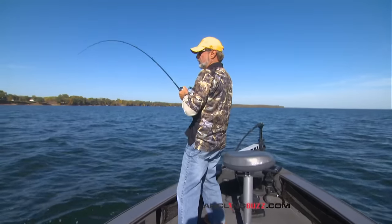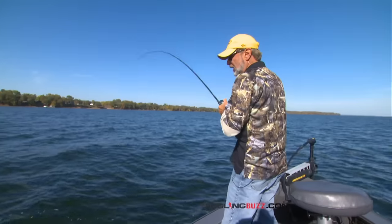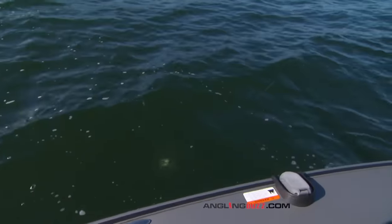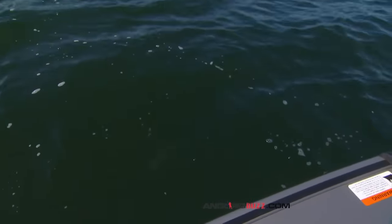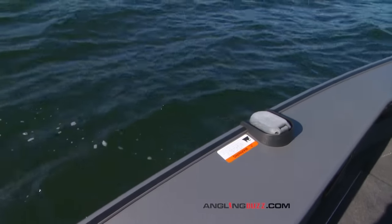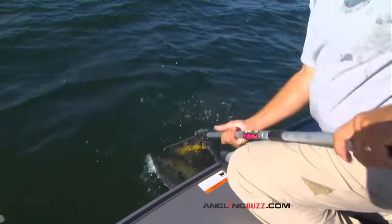Got the good fish Mike! Right now it's a big walleye — oh yeah, nice walleye. It's not a giant but it's not a bad one. Good way to get rolling — yeah, I'll take it.